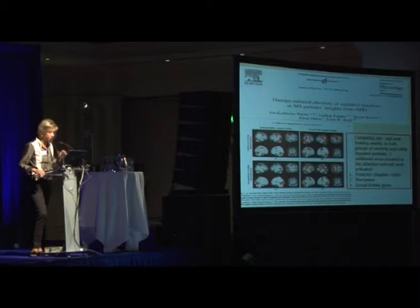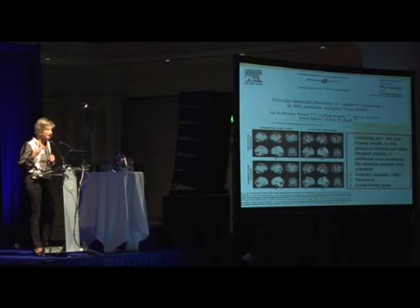They had attention problems, and they underwent a computerized training for attention. Comparing functional MRI before the training and after the training, we can observe an increased brain activation that is specific for the function that had been trained.